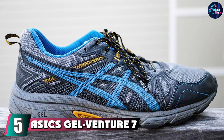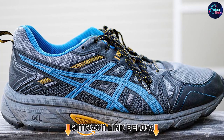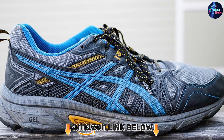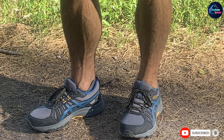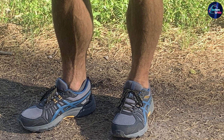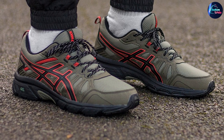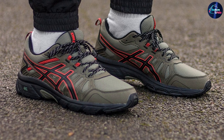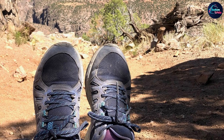At number five we have the ASICS Gel Venture 7. Whether you're hiking or trail running, these shoes are designed with superior traction and a durable outsole to withstand all types of terrain. They also have a gel cushioning system that helps absorb shock during impact on rocky or uneven surfaces. One reviewer who runs up to 10 miles at least five days a week says: 'I've been having knee pains while running and these were perfect — I haven't had pain since.'